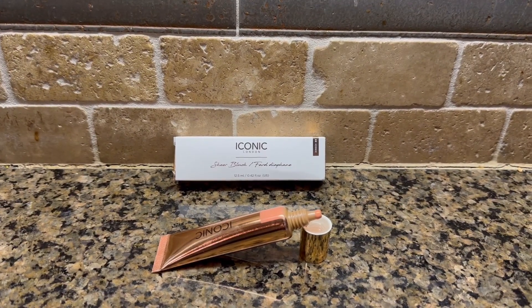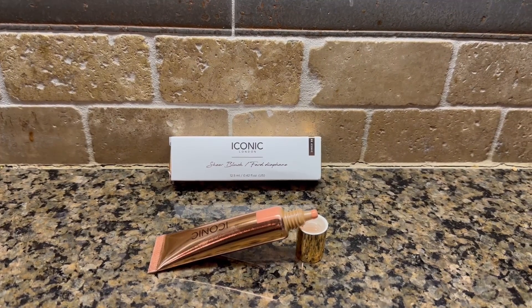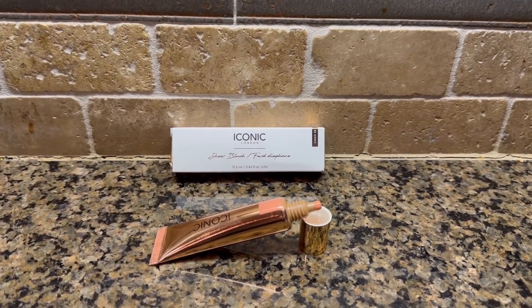I'm going to tell you that this is my go-to blush over powder. I really love this sheer blush.